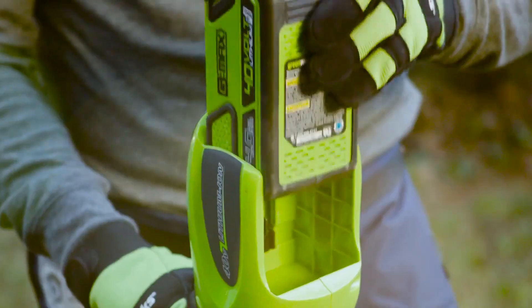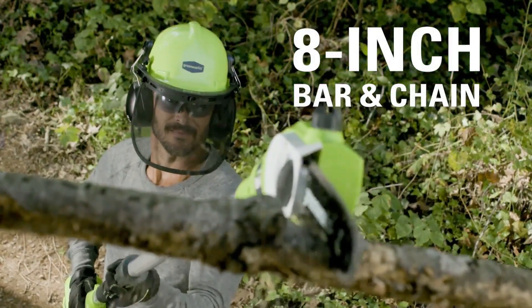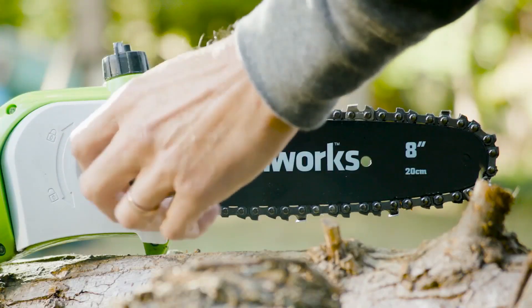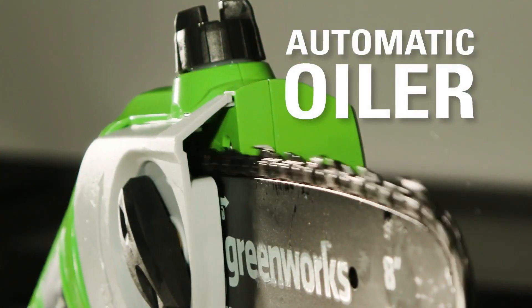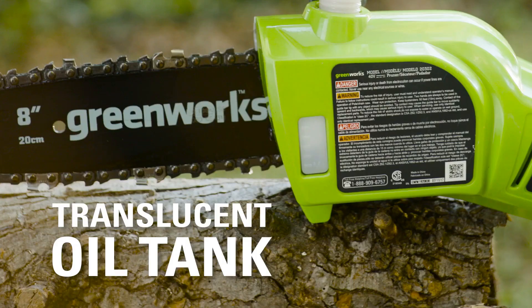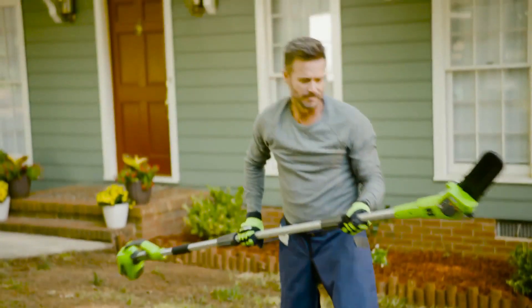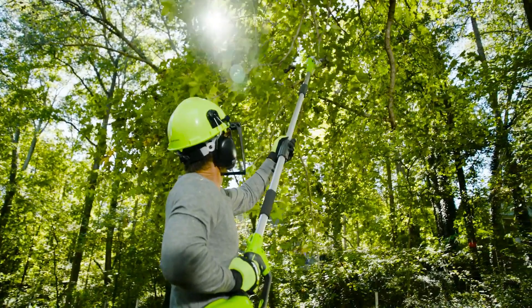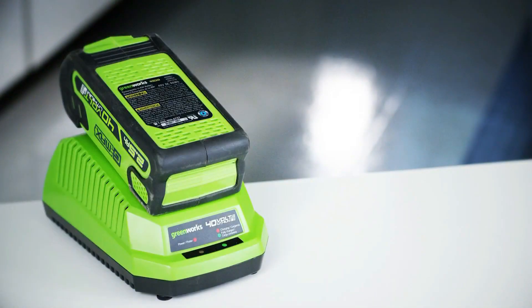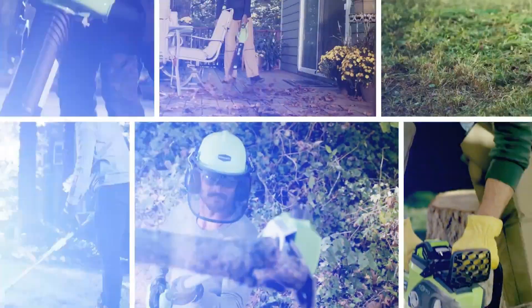The GMAX 40-volt 8-inch cordless pole saw is ideal for small to medium-sized plants and trees. The 8-inch bar and chain makes trimming branches easy and effective. The chain tensioning system easily adjusts to tighten or loosen the chain. The automatic oiler applies oil to the bar and chain when needed, while the translucent oil tank lets you monitor the oil level. The 3-piece aluminum shaft extends to 8 feet for greater reach. The high-performance GMAX lithium-ion battery delivers fade-free power, is interchangeable with all Greenworks GMAX 40-volt tools — the industry's largest 40-volt system.